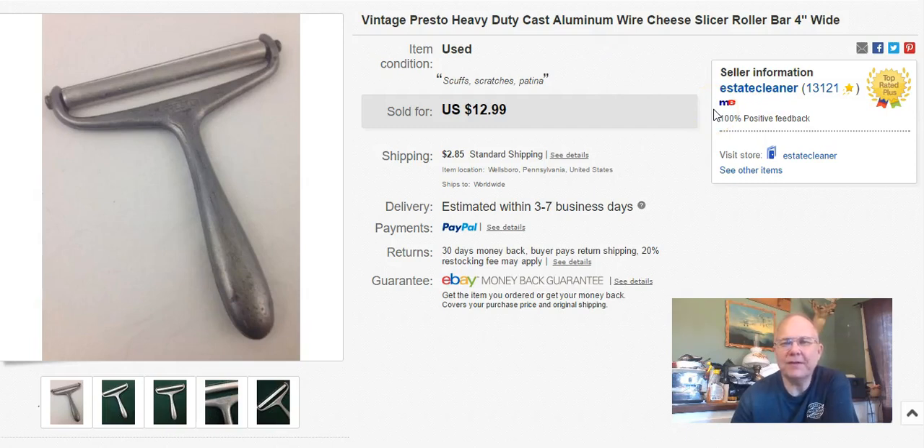Vintage Presto Heavy Duty Cast Aluminum. Does anybody know if having the word 'vintage' in there actually helps? Does anybody actually search for that keyword? Because everybody has 'vintage everything' in their listings, so I don't know if it actually means anything. Anyway, it's just a little cheese slicer, and I paid $0.35 - I got it at the Niche. I listed it on March 31st, sold it April 2nd, and I got $13 plus shipping for that little cheese slicer. You just never know.